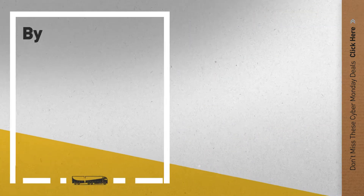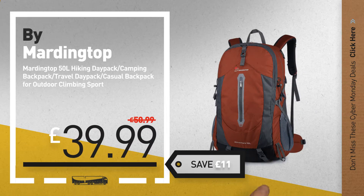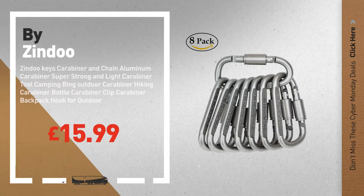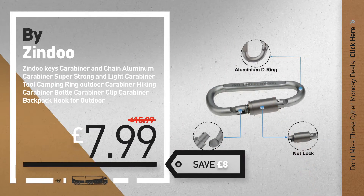Number 5, by Marding Dock. For more info about these great Cyber Monday deals, click the circle in the corner. Number 6, by Zindu. Save up to £8 on this great camping and hiking deal.